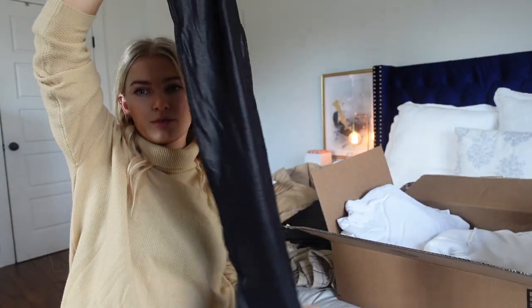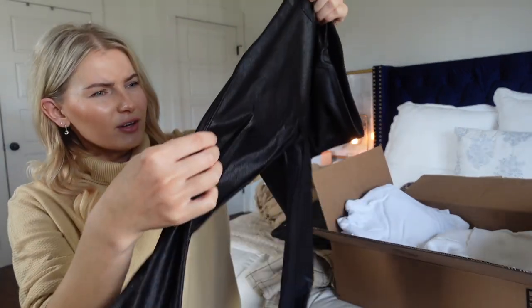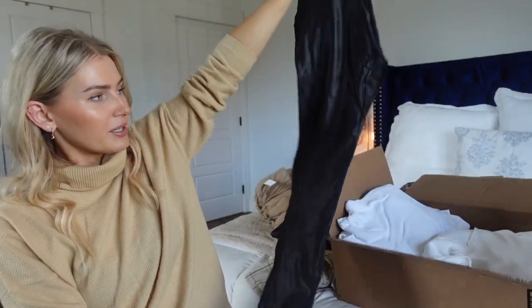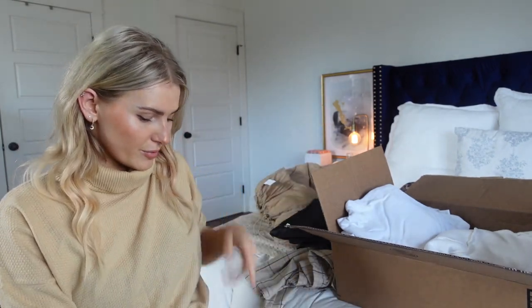I found these leggings while randomly searching for Spanx — they're supposed to be a very similar alternative. I've never owned Spanx, but I got these in a size small and they offer a lot of compression. At first I thought I wouldn't be able to get them on, but they're very comfortable — they don't make you feel like you're suffocating. They have a coated look, almost like snake skin up close. At around $50, they're much less than Spanx, which run $90 to $100.